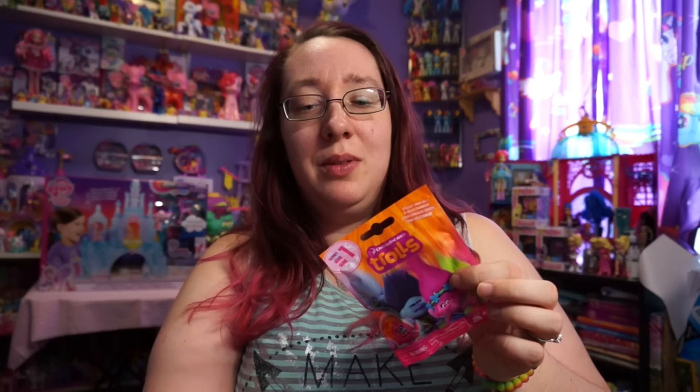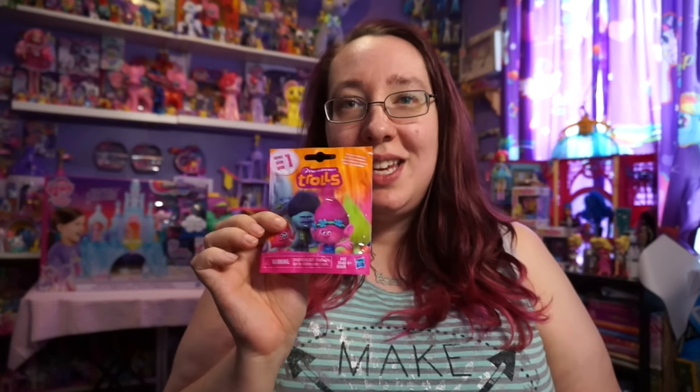I don't know if they're gonna come out with another series. There's times where I see these blind bags and they always say series one, but then you'll never see another series again. So I'm hoping they do have another series. I ended up finding these at Walmart and they are $2.88 each.